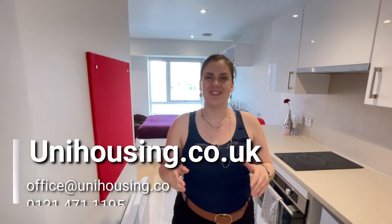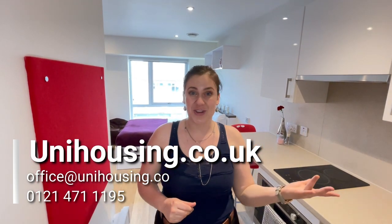So there you have it. Have a look online at unihousing.co.uk — we have loads of other studio options and other properties for you. We sometimes have offers included as well, so we hope that you find the best place for you.